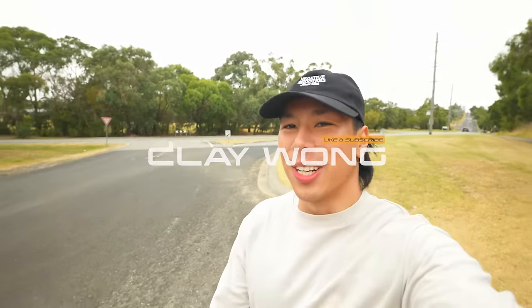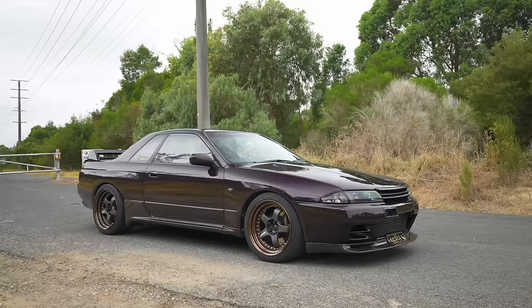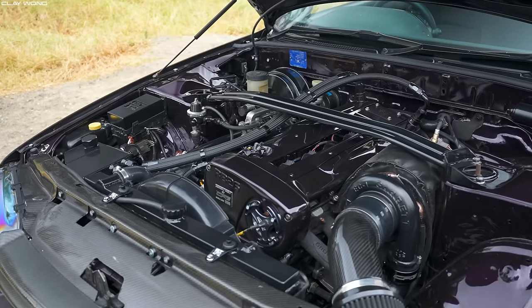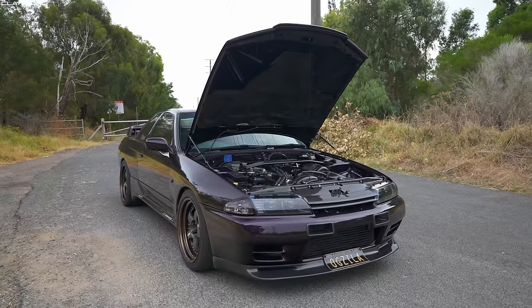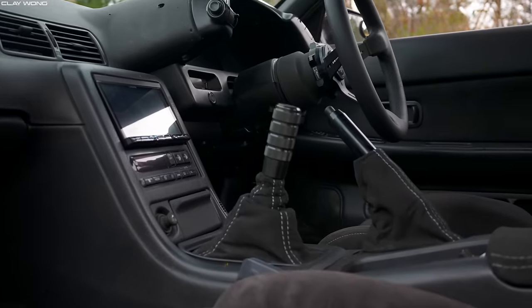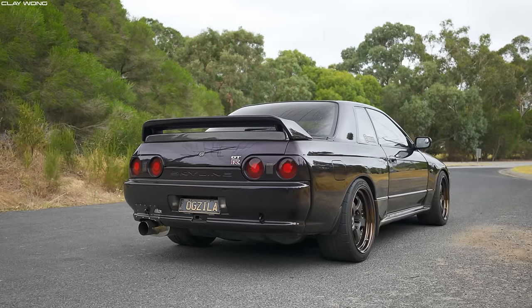Welcome back to the channel guys, my name is Clay Wong and today we are showcasing a one-of-a-kind JDM legend. This right here is a 1990 Nissan Skyline R32 GTR, and as you can probably tell, it's not stock. It's midnight purple, it's got a fully built RB26 with a single turbo, it makes 850 rear wheel horsepower. It's absolutely beautiful, and it's still got the factory 5-speed manual that you know and love. This thing is a true showcase of Godzilla and I can't wait to experience it.